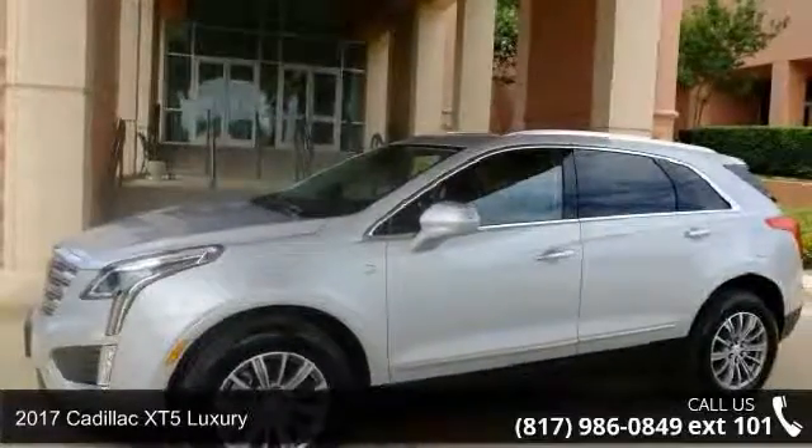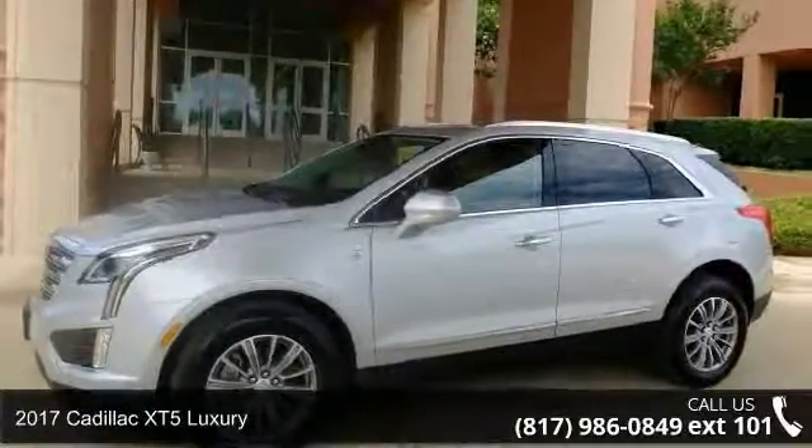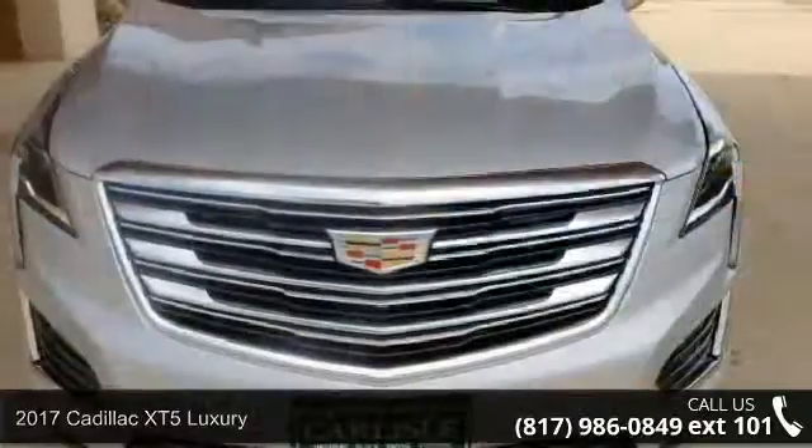Presenting the 2017 Cadillac XT5 Luxury. If you are looking for a first-class ride, you have found it.